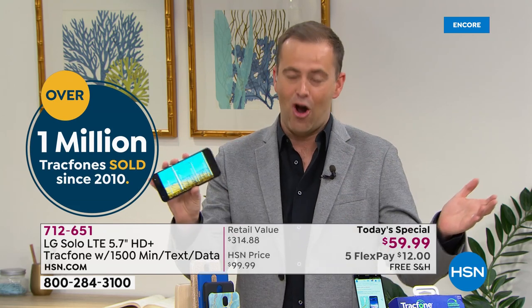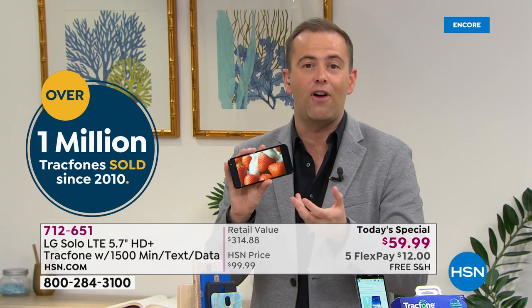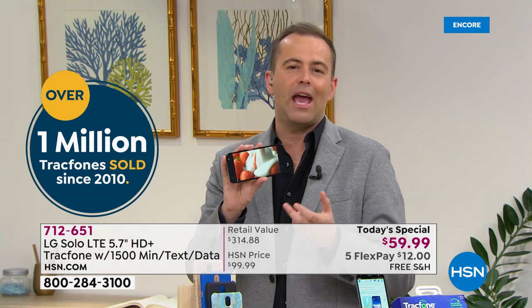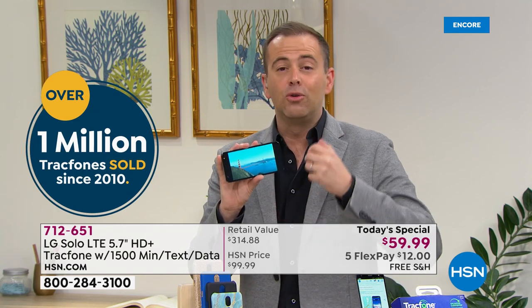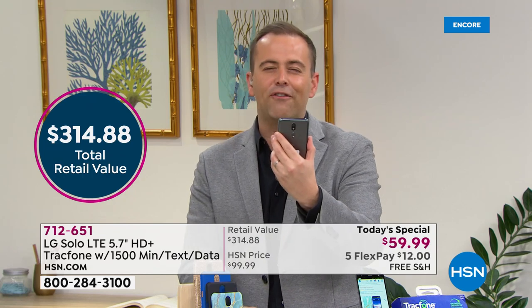A lot of us are spending more time at home and we're glued to our phones. A lot of us would like an upgrade to a smartphone — a phone that allows us to play games or watch Netflix, do lots of fun things, especially connecting with friends and family. Right now if we can't go see the ones we love, maybe we can connect with them through a video call. That's a fabulous way to stay connected.